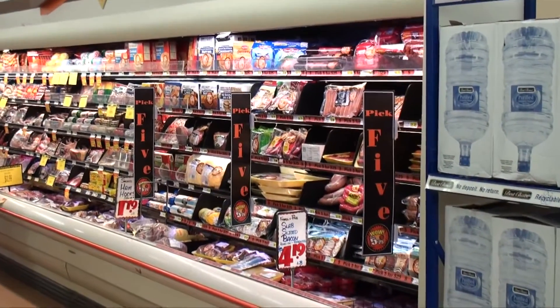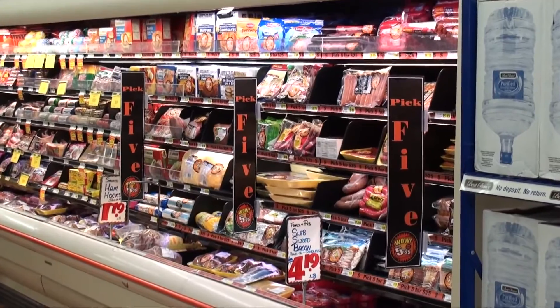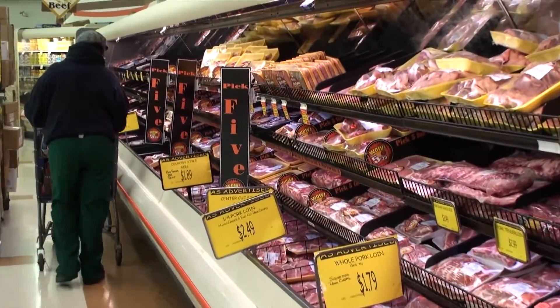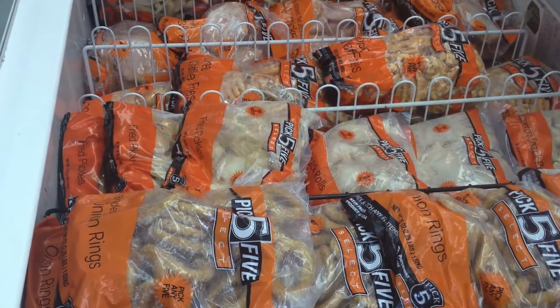A customized sign package focuses attention on more than 100 Pick 5 items displayed throughout the department. Smoked, fresh and frozen meats as well as prepackaged Pick 5 products have been integrated into the program.